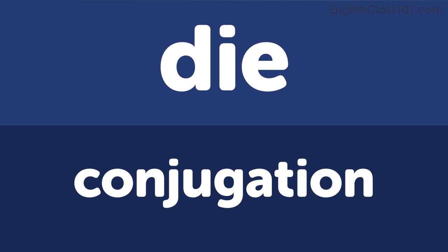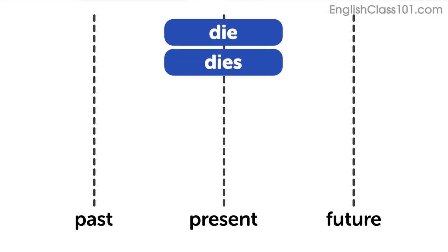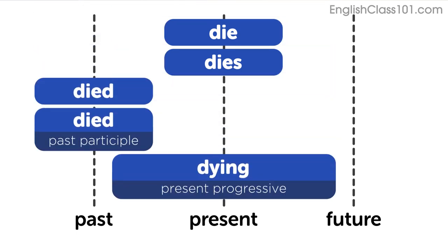Let's look at the conjugations for this verb. Present: die, dies. Past: died. Past participle: died. Progressive: dying.